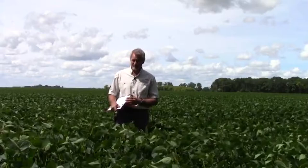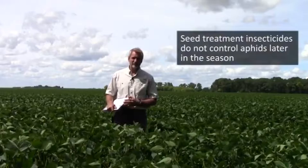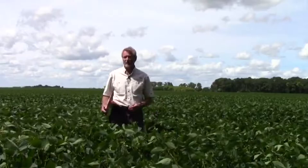It's possible that in fields where you get early-season aphid pressure, the seed treatments might be somewhat helpful. But beyond that, they really are not helpful — they do not control aphids later in the season and really aren't a good practice just for controlling soybean aphids.